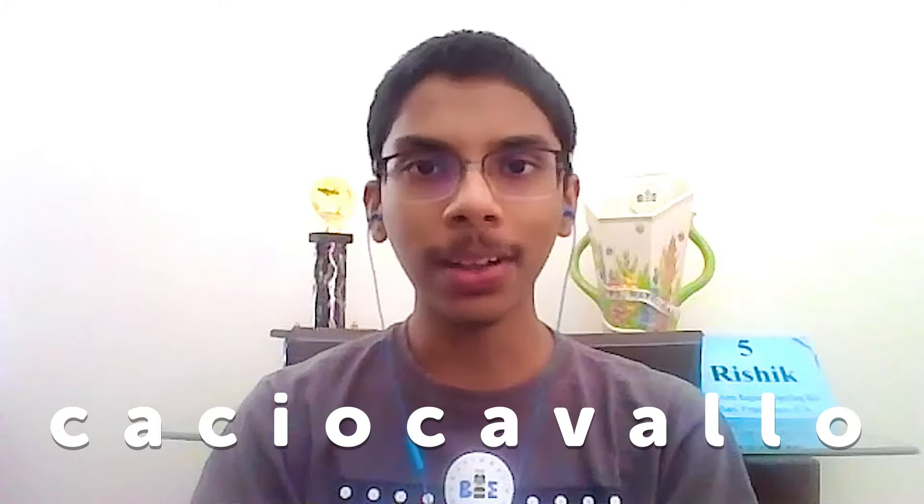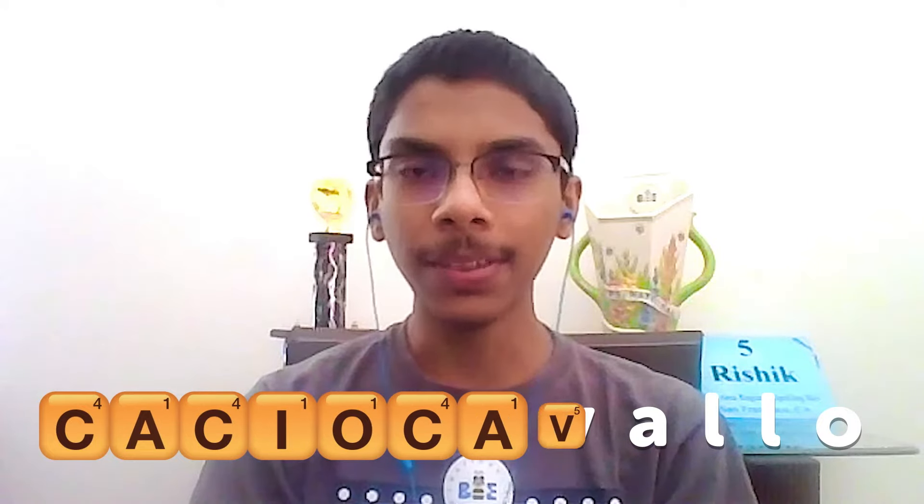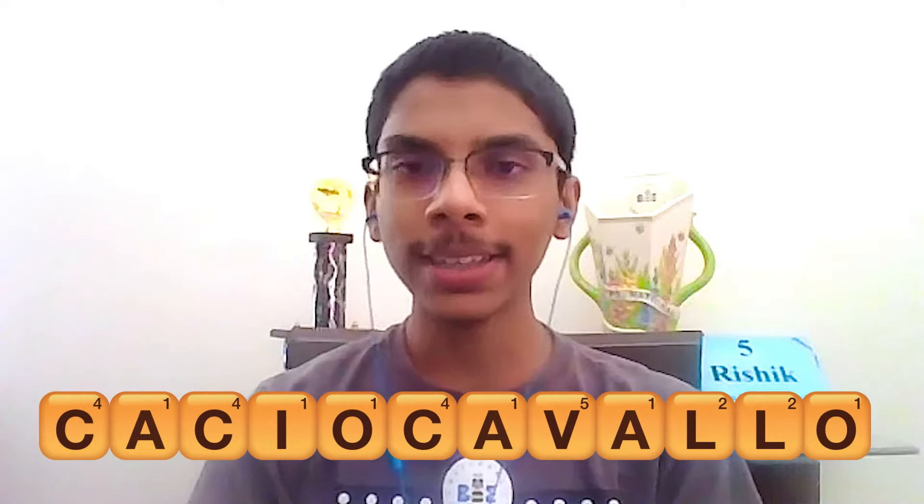The context is really important for learning the spelling and definition and eventually using those words. For example, I got the word caciocavallo in a spelling bee before. It's spelled C-A-C-I-O-C-A-V-A-L-L-O, and it's a kind of cheese, so this one I learned in the cheese aisle.